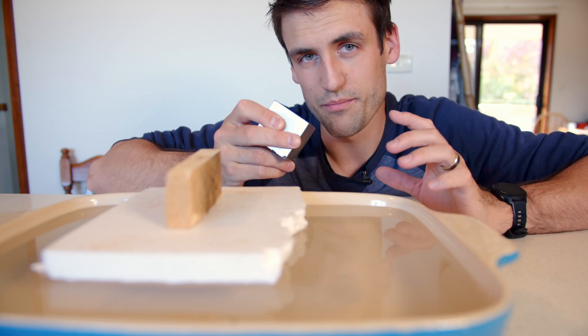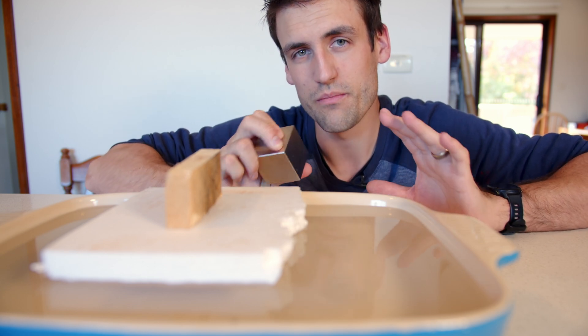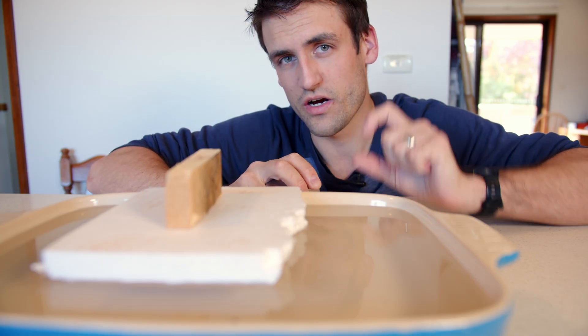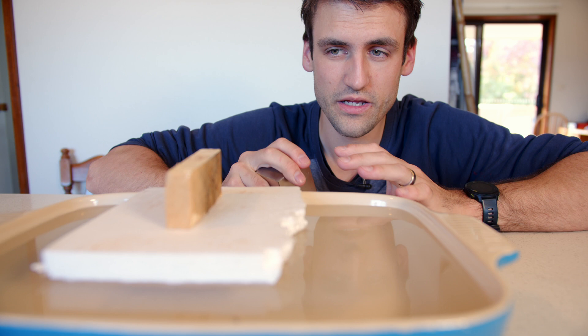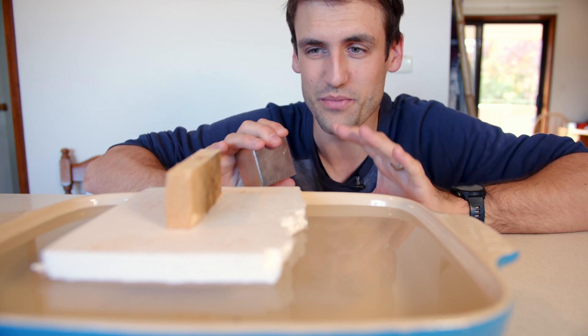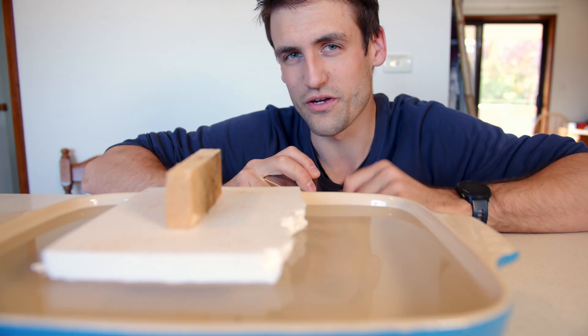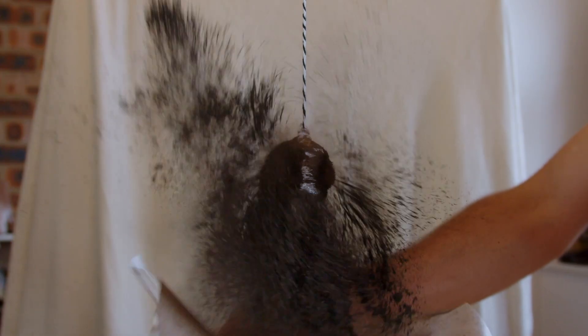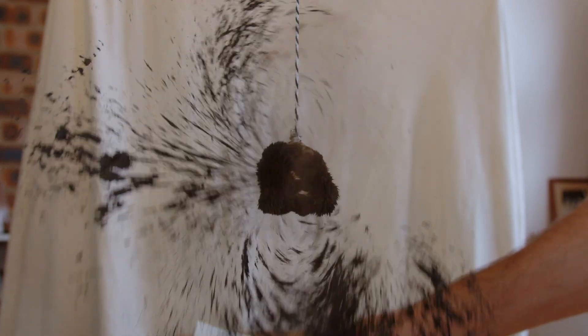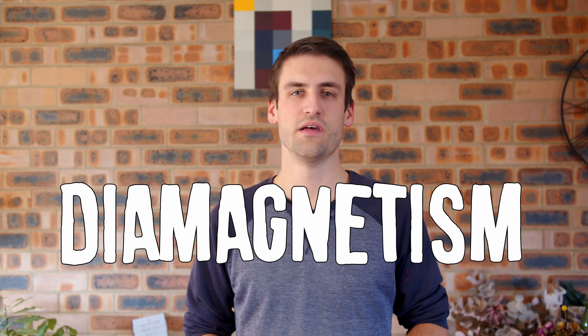Not everything is attracted to magnets, but did you know that most materials actually repel magnets just a tiny bit? Like this piece of wood — it actually repels a magnet. It's magnetic, but in a weird way. When we think of something being magnetic we think of a metal like iron, but there's a different kind of magnetism called diamagnetism. It's super subtle and it happens in almost everything: wood, water, and even you.